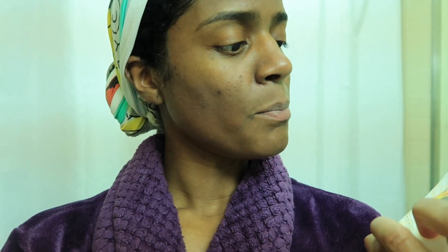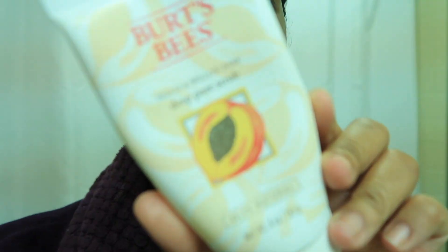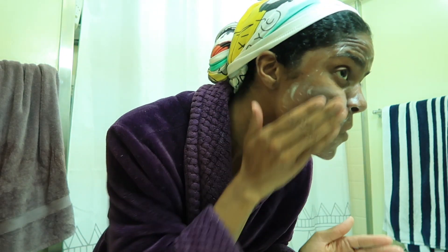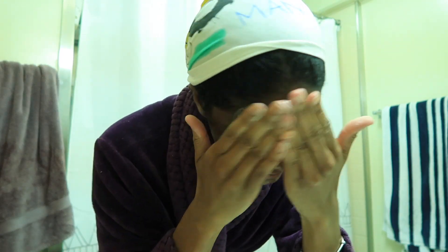My skin has gotten to a place where it's manageable — I don't get too many breakouts, my skin looks really good, and I'm happy with it. Maybe twice a week I'll use Burt's Bees Peach and Willow Bark Deep Pore Scrub, 99% natural. I can't tell me my skin doesn't look good!